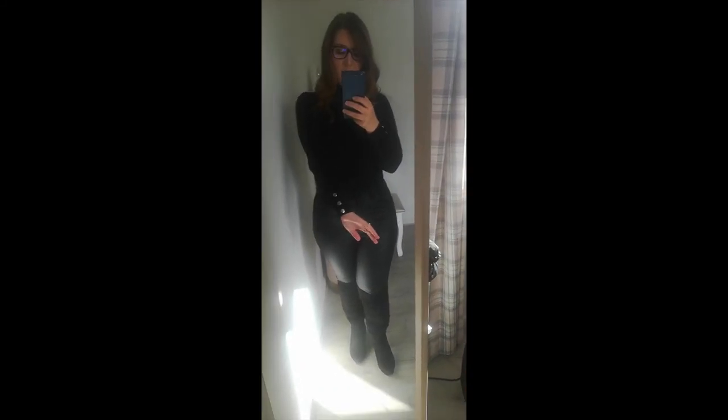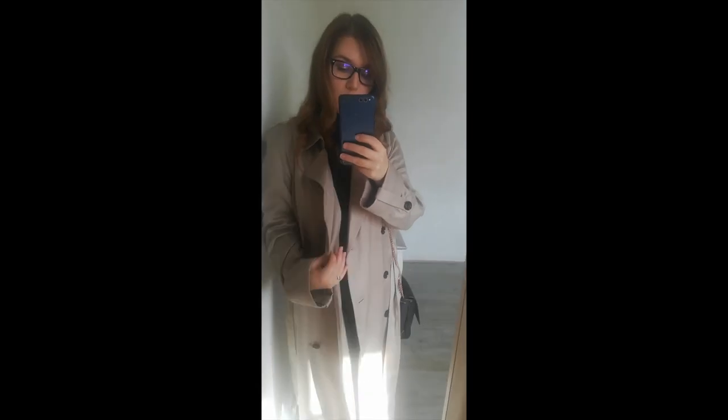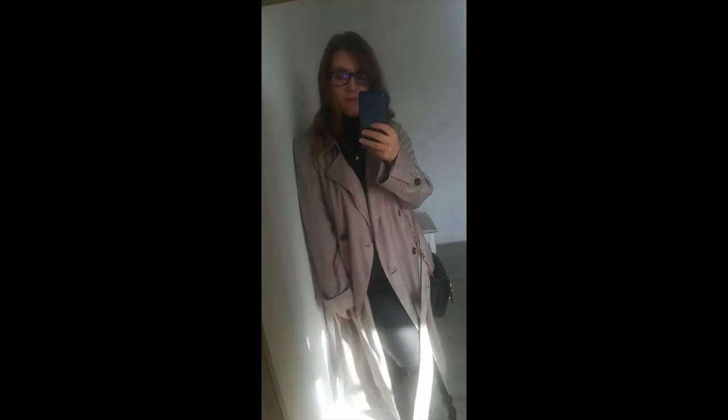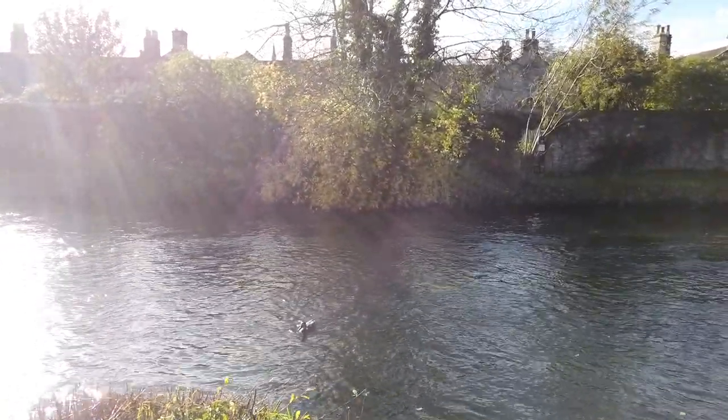I'm wearing an outfit that I put together in my 10 cosy autumn outfits video. So this is my black roll neck from Dorothy Perkins with my little pearl necklace, my Pandora earrings, Ray-Ban glasses, Morrison's wet look jeans, and then my over the knee boots. I've styled it with my Ted Baker trench coat and my Ted Baker crossbody to add a little bit of colour rather than an all-black look. It's supposed to rain today so I thought I'd put my raincoat to the test.